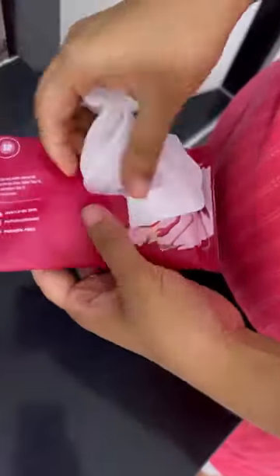Next, intimate wipes. When you have to use a public washroom and don't have access to water, just take out one and wipe.